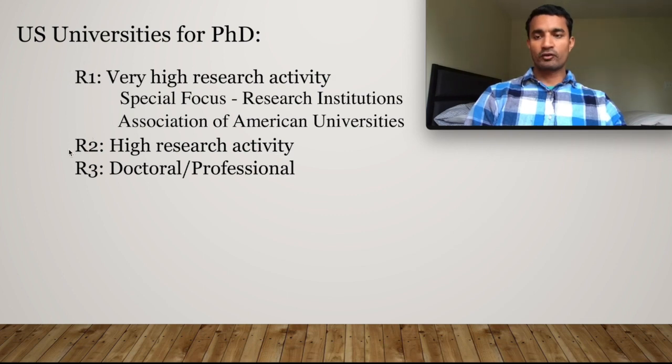The first category is R1, the second is called R2, and the third is R3. R1 means Research 1 — these are very high research activity universities. Similarly, you have high research activity universities at R2, and R3 which are doctoral and professional universities. Very similar to R1 universities are special focus research institutions and the Association of American Universities. These special focus research institutions have very high quality world-class research but for certain reasons are not classified as R1 universities. The Association of American Universities includes universities from both the United States and Canada, and their research is also among the top in the world.